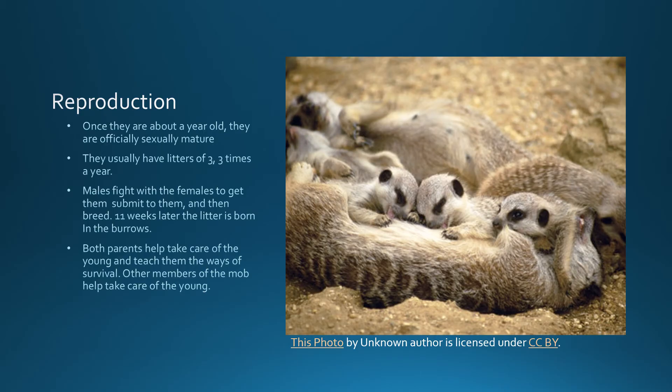Reproduction: once they are about a year old, they are officially sexually mature. They usually have litters of three, three times a year. Males fight with females to get them to submit and then breed. Eleven weeks later, the litter is born in the burrows. Both parents help take care of the young and teach them the ways of survival. Other members of the mob also help take care of the young.